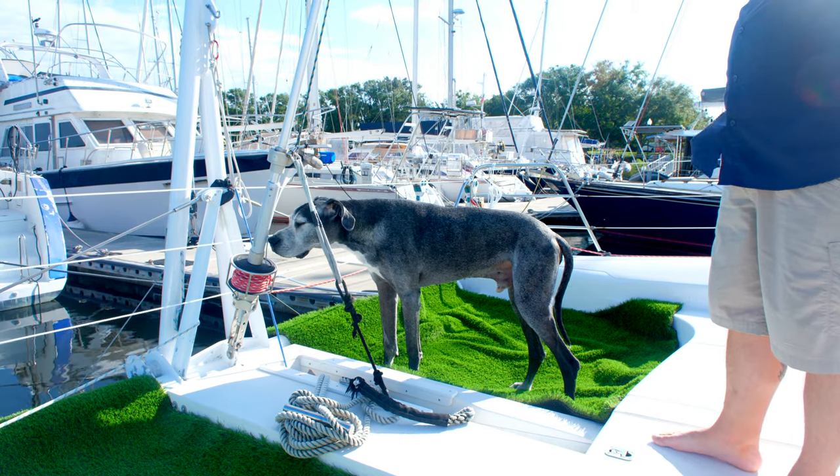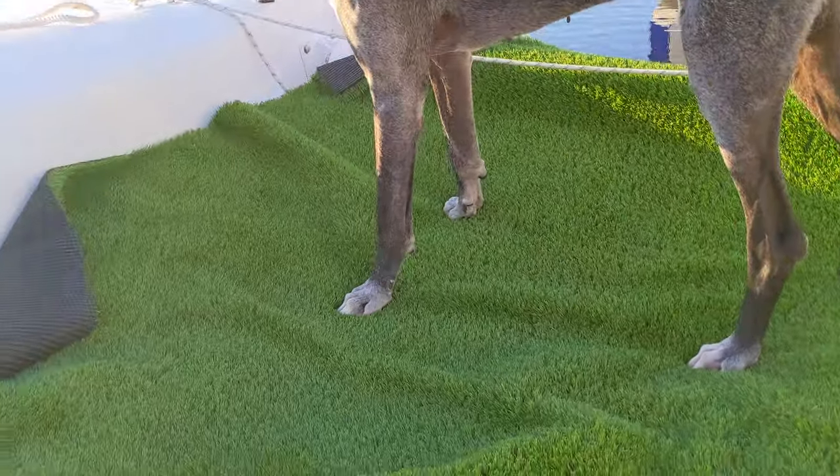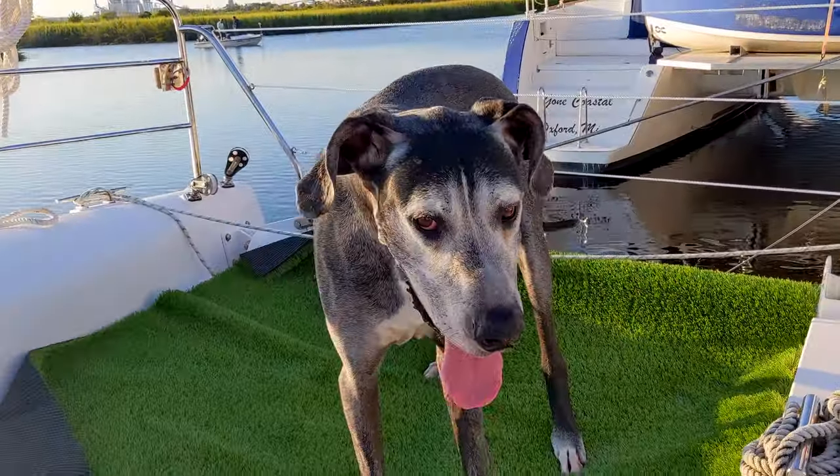The big question whenever you have any kind of pet onboard is how do they go potty? We put some AstroTurf on the trampolines and we've been encouraging Winston to go potty. He has pottied once — now we just need a repeat performance.